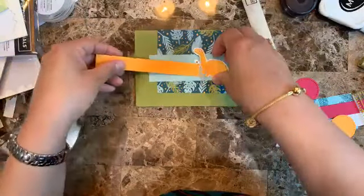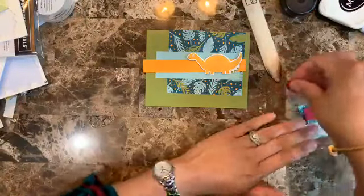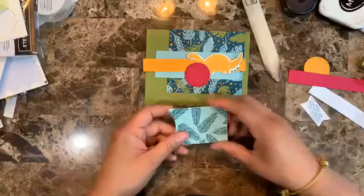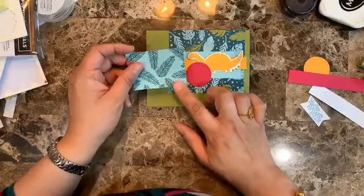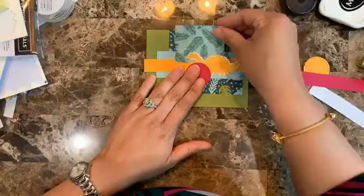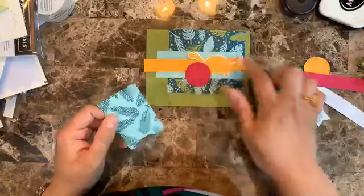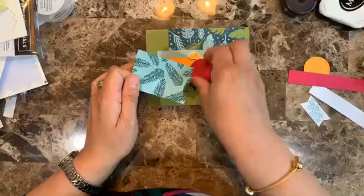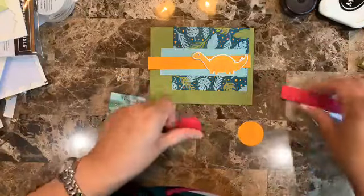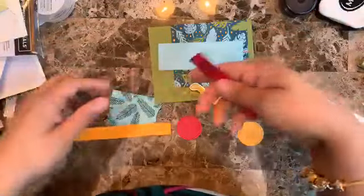I want to pop up a little Mango Melody and then use this piece for my sentiment. When I'm designing cards I always design in my mind as I go — I never really have a prototype ahead of time, especially for Facebook Lives, because I just don't have time. I'll take a scrap and visualize whether I like the layout before committing.